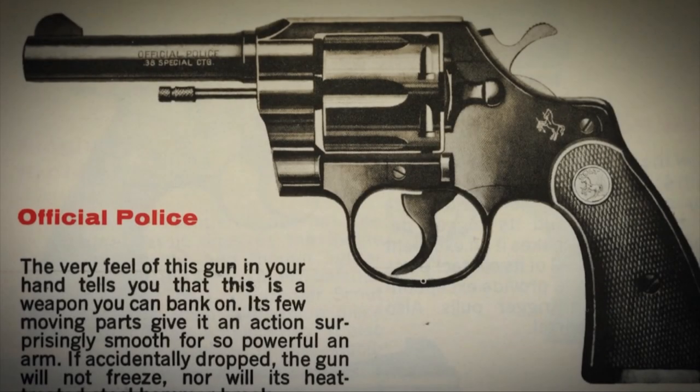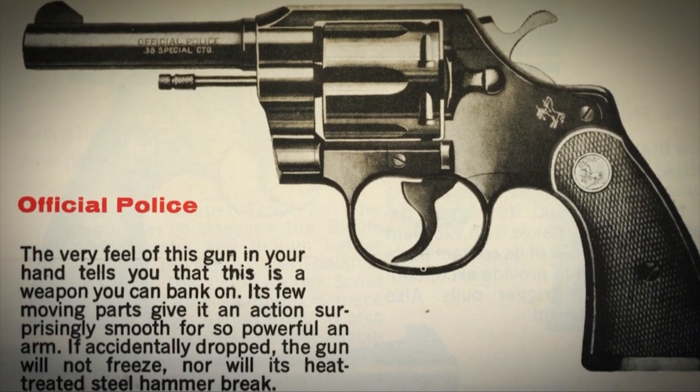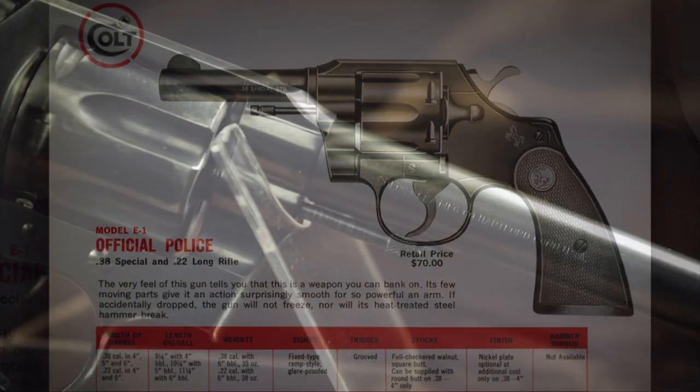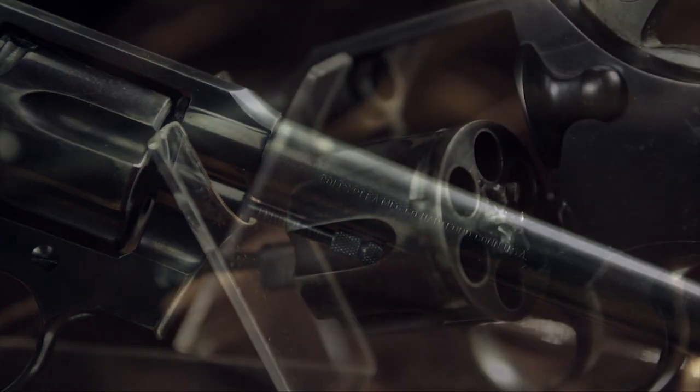The Colt Official Police can be broken into two issues: the first issue, pre-World War II, up until 1946, and the second issue, or post-war guns. Colt continued production on the Official Police from 1947 to 1969. After the war, they only made them in .22 Long Rifle and .38 Special. The Official Police represents Colt at the pinnacle of its gun-making prowess.